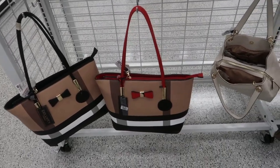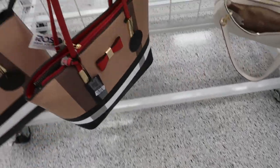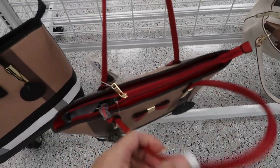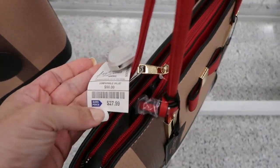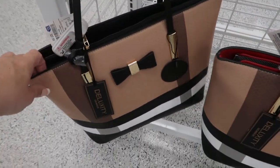Hey guys, we're in Ross just checking out what's new. I'm noticing these big totes — they look like a Burberry plaid, they have this red. I can't unzip it, but it's from the brand Deluxe Today. It's $27.99, and then they also have it in black.